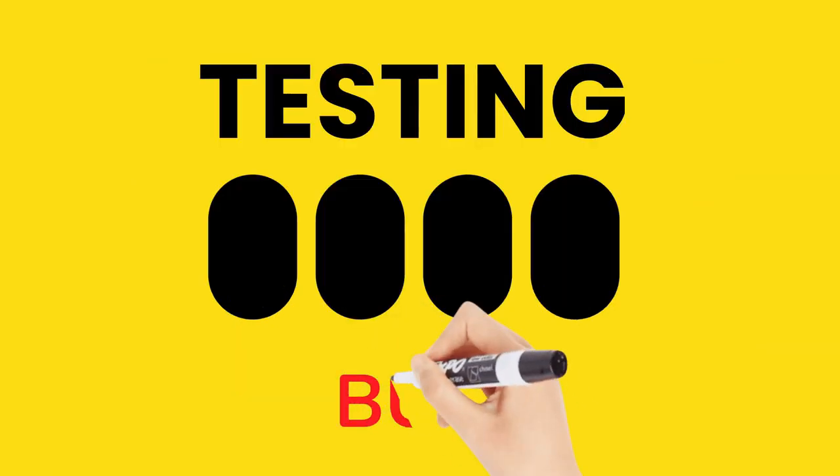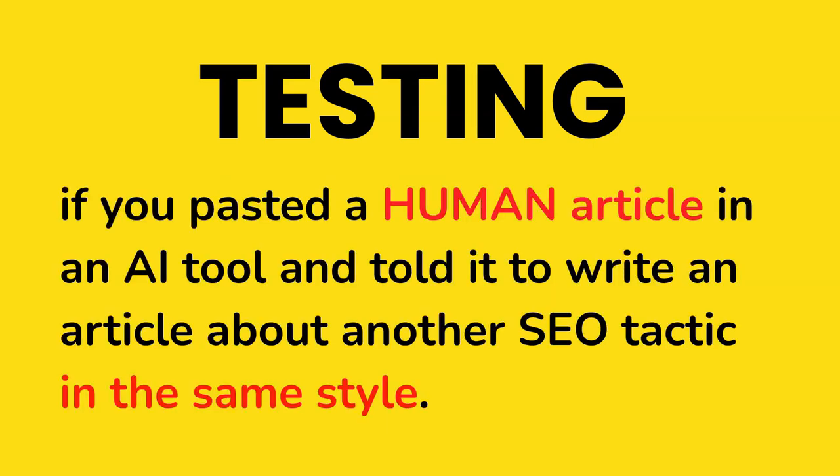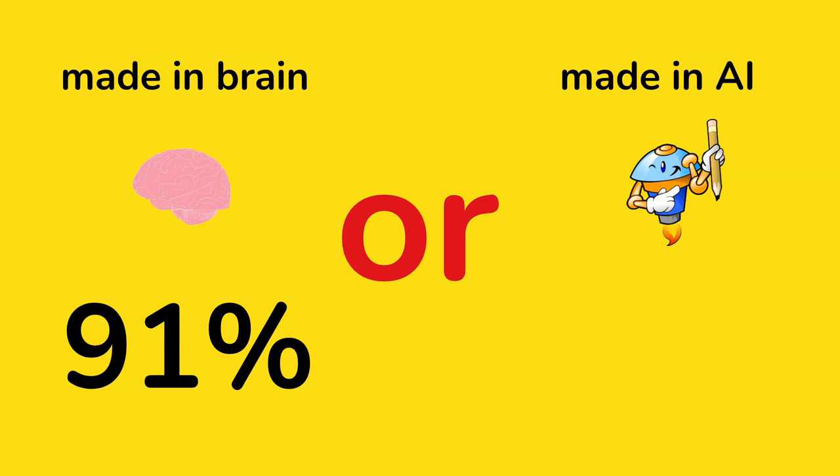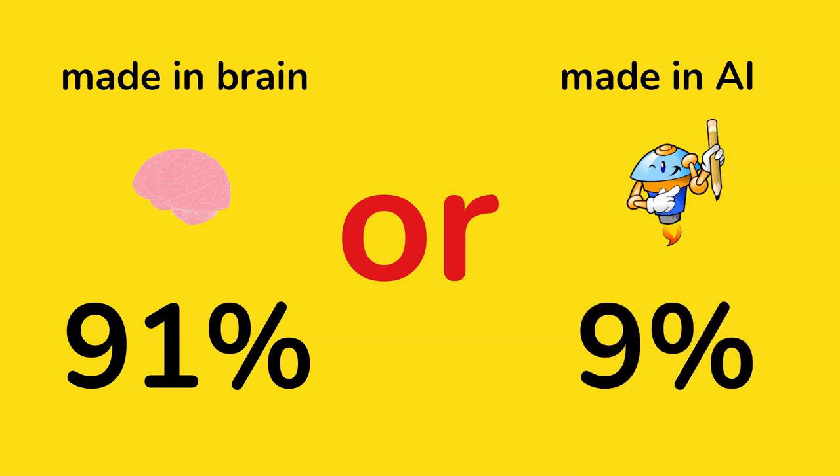Testing, but right now it will be much harder. Remember, if you posted a human article in an AI tool and told it to write an article about another SEO tactic in the same style — made in brain 91%, made in AI 9%.